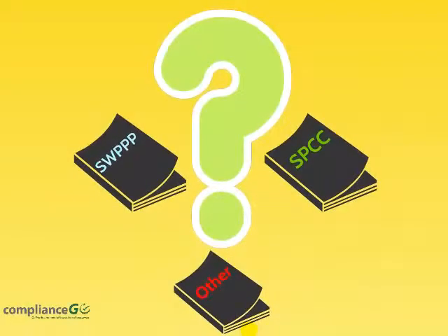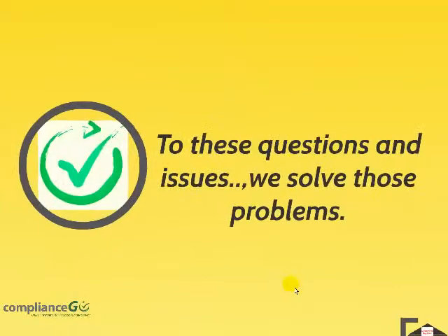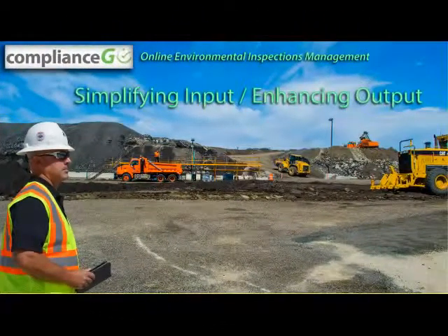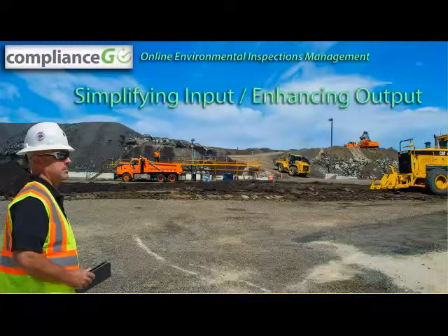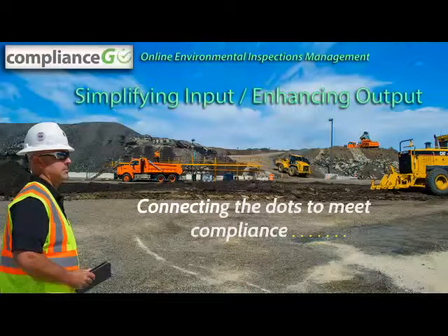Commercial business and industrial type operations take no exception to this. To all these questions and issues, we solve those problems and provide the solution using the latest in cloud technology. We are pleased to introduce to you ComplianceGo, a true online cloud-based environmental inspection management system. We are appreciative of your time and interest to learn more about our product and allowing us to connect the dots in ensuring the effectiveness and efficiency of your company's environmental compliance.